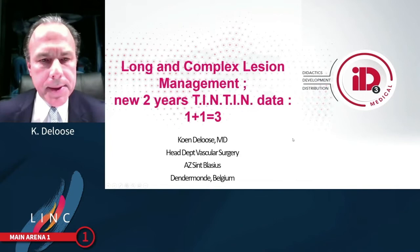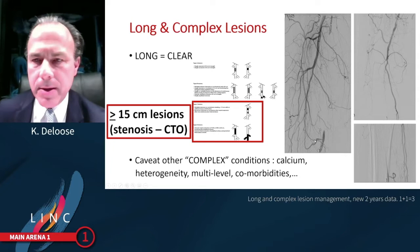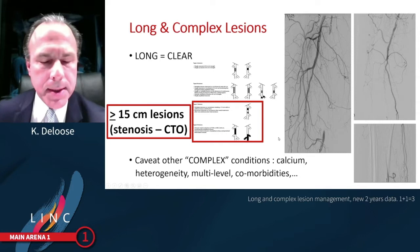I want to present you today the new two-year TEN-TEN data in long and complex lesion management. The definition of long and complex lesions in terms of length is clear. Looking at the TASC classification, we notice lesions longer than 15 centimetres.